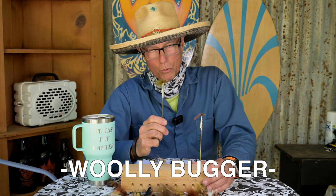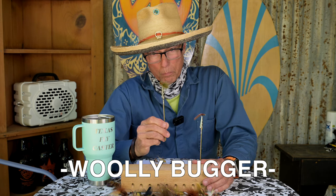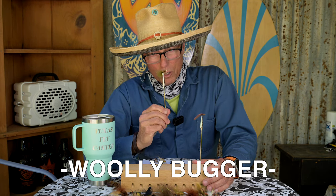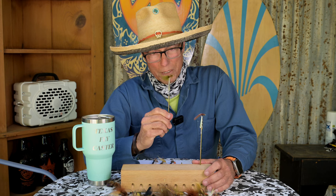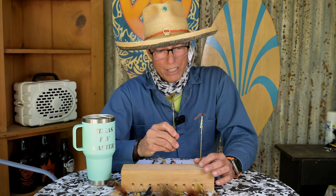Number five — you've seen this before, fly fishers: the woolly bugger. The big bad woolly bugger is like your desert island fly, and that goes for carp too. I put it down on the list because I hardly ever have to go there — these are pretty far down on the list.